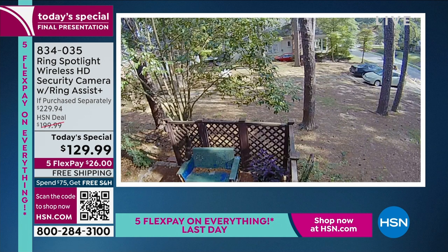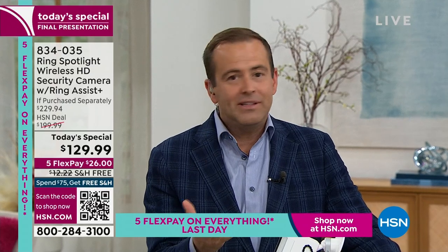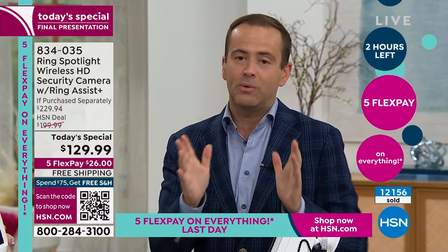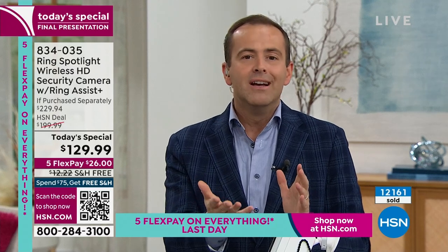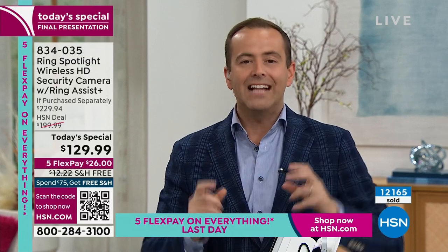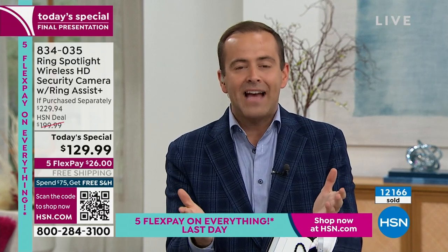As we talk about all the features — the siren, the spotlight, the high-definition video — it's not a luxury item. If you rewind the clock five, six, seven, ten years ago and said 'to get a home security system, there's the installation fee, the wires, the cables, the full-day installation, the contract, spending $70 a month' — even at the real price of $229, it's a fraction of what it used to be. But at $129 to have a full home security system, that's irresistible.